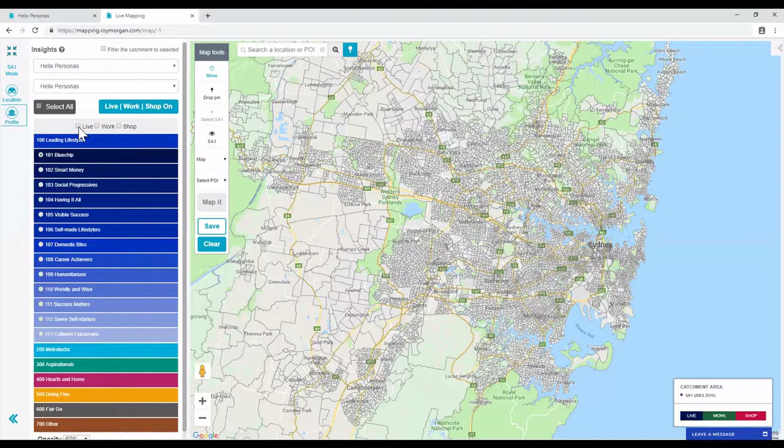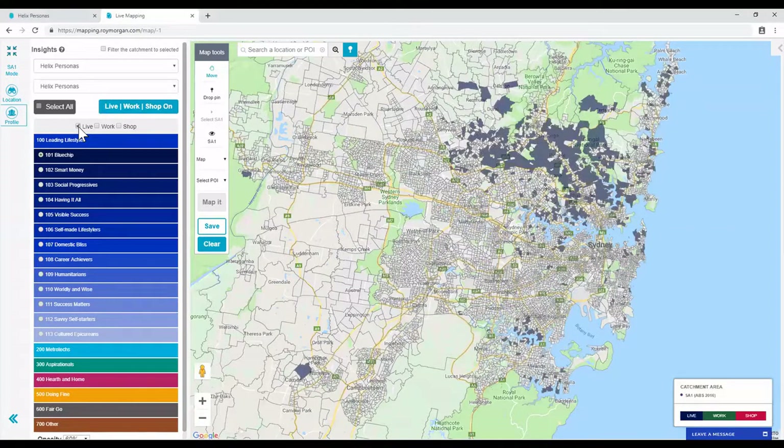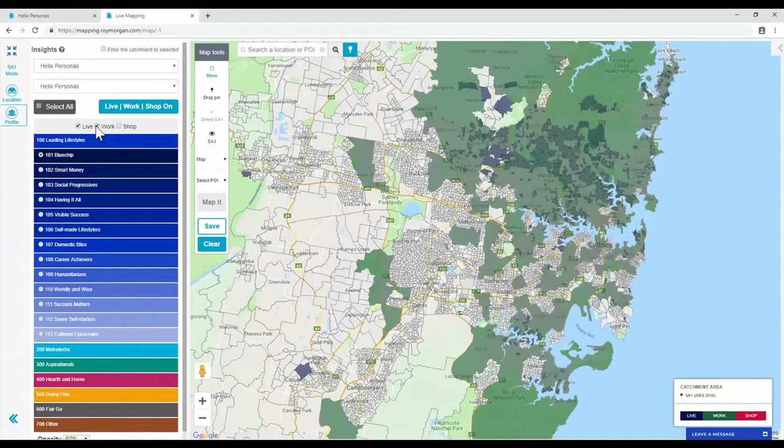Select Live — this is where the 101 Blue Chips live. It is the same as normal mapping mode. Now to see where the 101s work, click the Work button. The green areas are where they work.